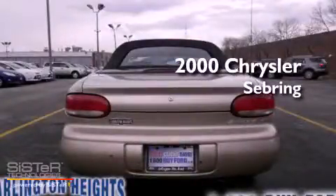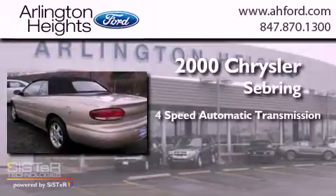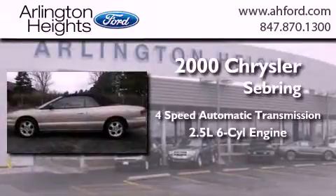This is a 2000 Chrysler Sebring. This car has a 4-speed automatic transmission and a 2.5-liter V6.